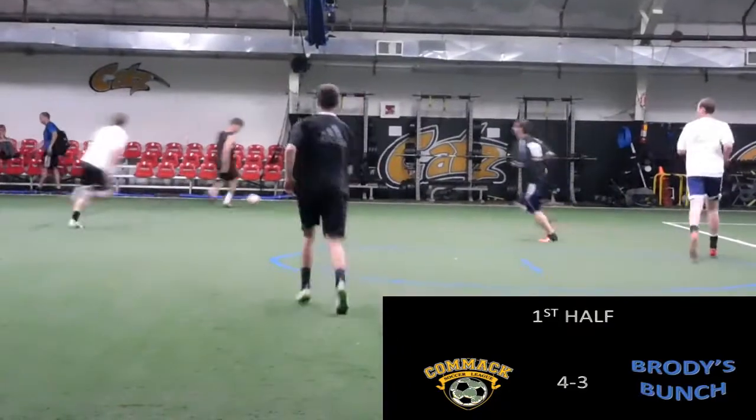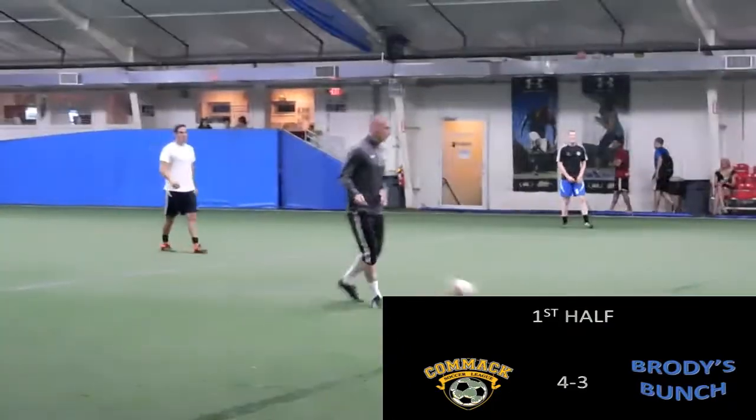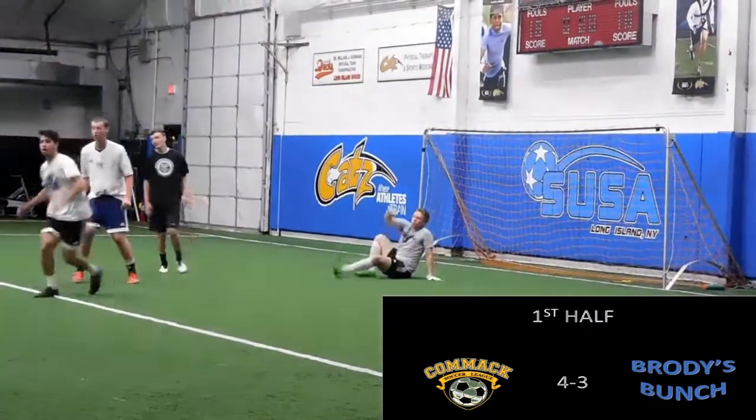Comac really struggling to get out of their half now. Scott gives the ball away again and Brody's team picks it up on the inside half. Pete Lopes plays to their midfielder, who has a long shot, and Scott's forced to save again.